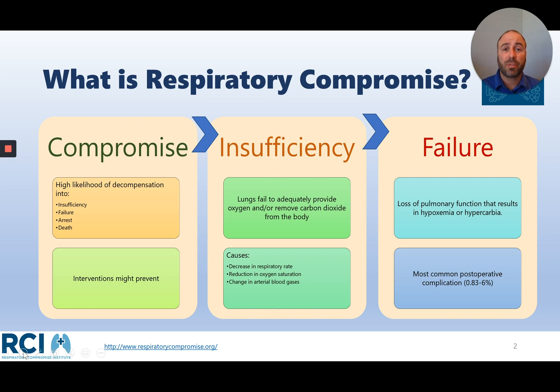As a quick review, for those who aren't quite sure what respiratory compromise is — starting at the far right — respiratory failure is something we're all very familiar with. It's really when the lungs stop their functioning and we get a buildup of carbon dioxide and a reduced amount of oxygen in the blood. Notably, this is one of the most common perioperative and postoperative complications. Respiratory insufficiency is something that precedes respiratory failure, and our ability to identify and intervene can help with patient outcomes. With respiratory insufficiency, the lungs fail to remove carbon dioxide or provide enough oxygen in the blood.